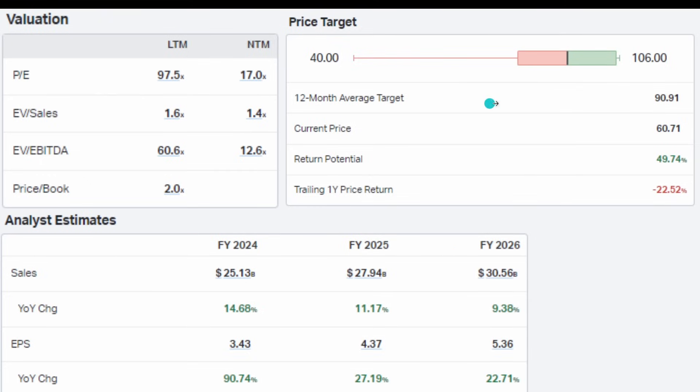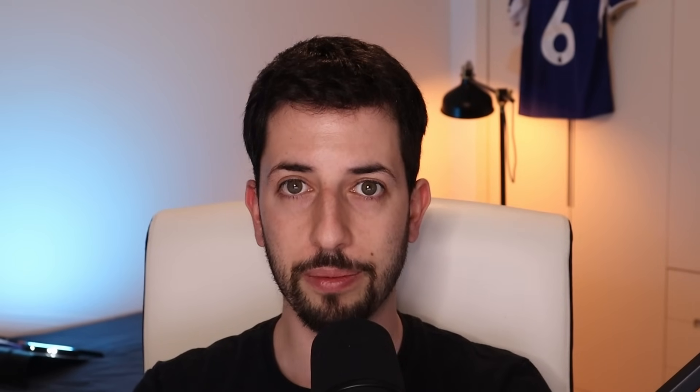The current average analyst price target sits close to 50% higher than today's price. Block is yet to report quarterly figures — that happens on Thursday. Block is extremely cheap compared to its five-year mean forward PE, EV to EBITDA, and price to sales. Price to free cash flow is the only metric more expensive right now, but I expect that to improve as the company does more restructuring and becomes more profitable. Price-earnings-to-growth is 0.42 — very cheap.